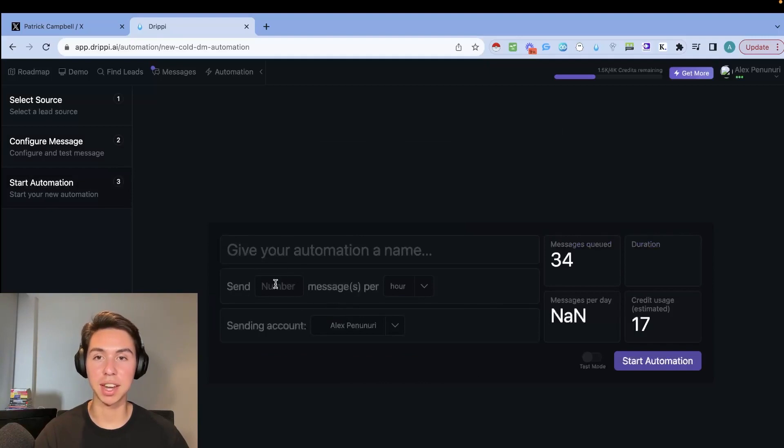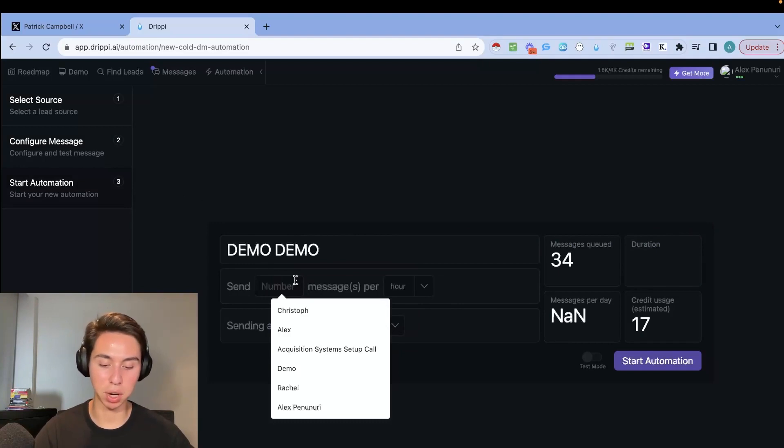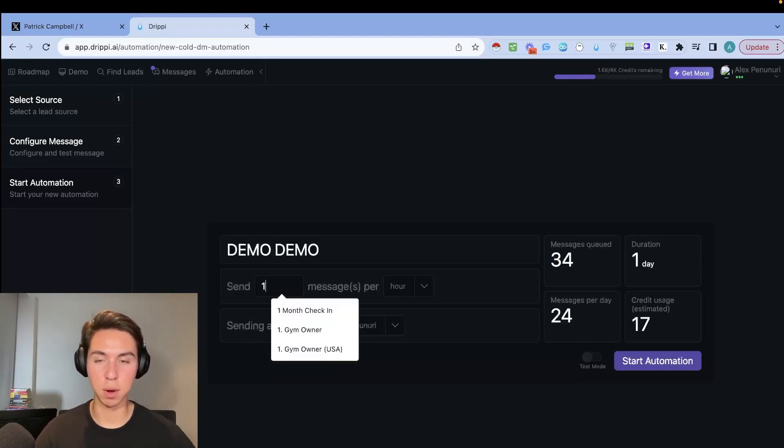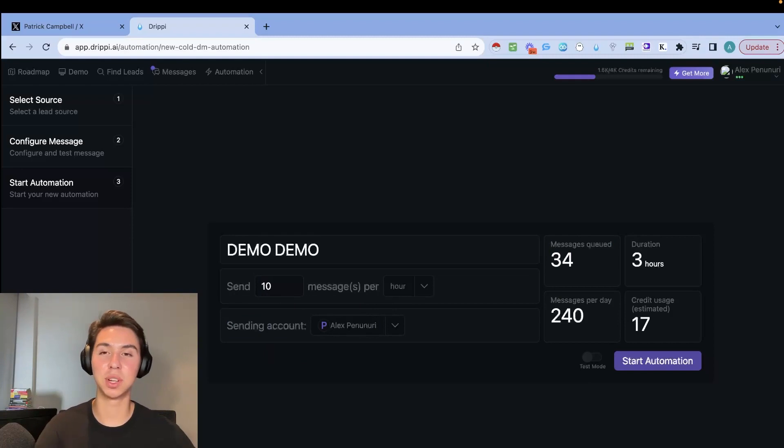Click Next, give your automation a name, and set the send rate. Don't do more than 16 DMs per hour — that's the max. Start around 10 per hour, or lower if you're not very active on Twitter. At 16 per hour you'll send 384 messages a day, which is just under Twitter's 400 limit. Click 'Start Automation' and it will start sending within a couple of minutes.